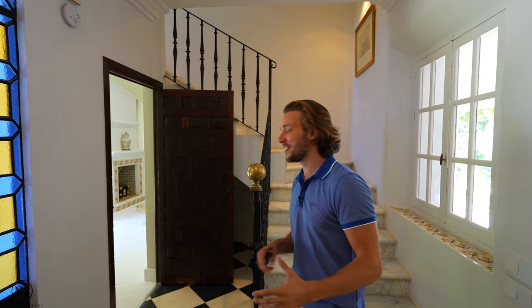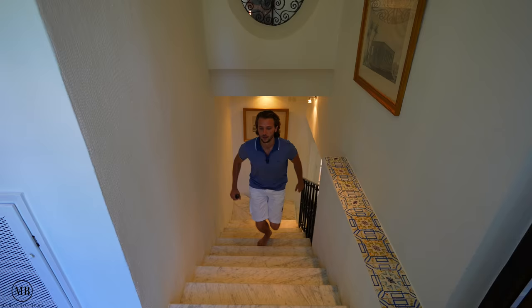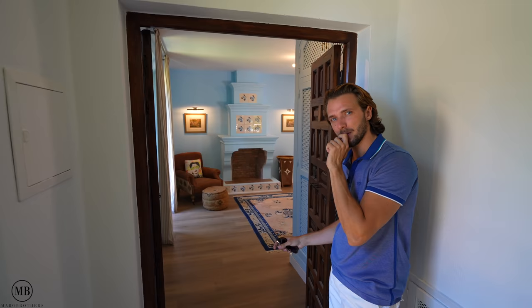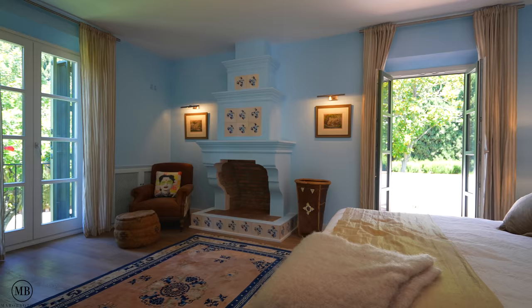Time for the two bedrooms upstairs. If you want to see where Dolph Lundgren used to sleep when he came to live here, stay tuned and let's go. The tiles are discreetly put everywhere around the house. I'm really excited — but before we show you Dolph Lundgren's former bedroom, let's show you bedroom number five, the first bedroom on the first floor. Let's fly in. Great!